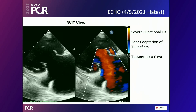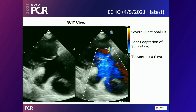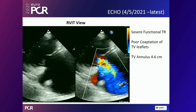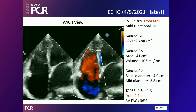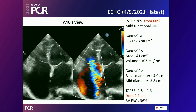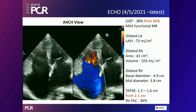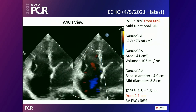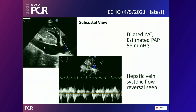Latest echo: right ventricular inflow tract view showing poor coaptation of the tricuspid valve leaflets with TV annulus of 4.6 cm — severe functional TR with normal tricuspid valve morphology. Apical four-chamber: LVEF dropped from 60% to 38%, mildly malfunctioning MR, dilated chambers with significantly dilated RA volume of 103 mL/m². TAPSE reduced from 2.1 to 1.5 cm; RVFAC 36% — fairly satisfactory RV function. Subcostal view: plethoric IVC, estimated PAP 58 mmHg by Doppler echo, hepatic vein systolic flow reversal clearly visible.